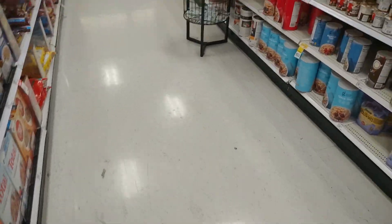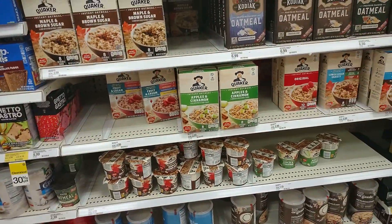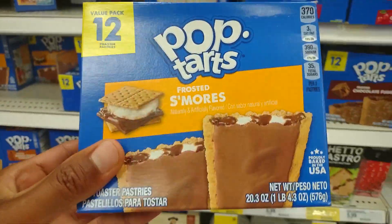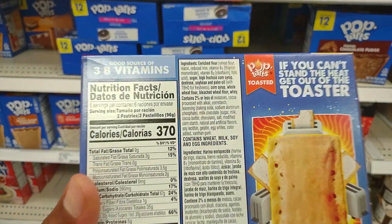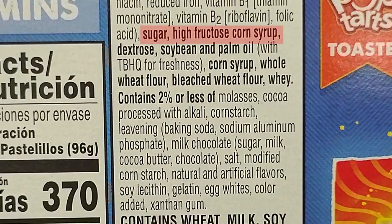We'll take a look at one more example of foods with bioengineered food ingredients — these Pop-Tarts. If you look at the bottom of the back of the box, you will see text that says 'contains a bioengineered food ingredient.' If you look at the ingredients, the bioengineered food ingredient can be the sugar, high fructose corn syrup, soybean oil, corn syrup, corn starch, or modified corn starch.